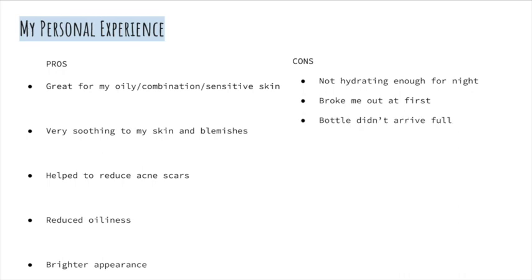It also gave my skin a brighter appearance. For the cons: it wasn't hydrating enough for nighttime use, however if you mix it with an oil it becomes more hydrating. It did break me out at first, as most products do, but after that it helped to heal those blemishes much faster.